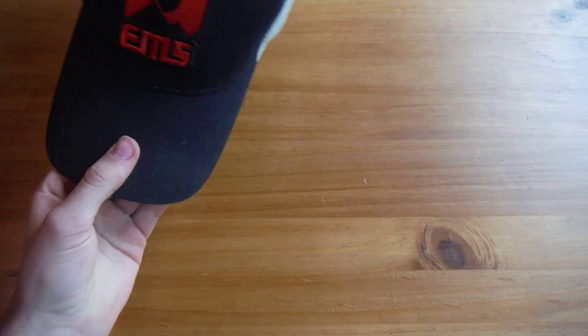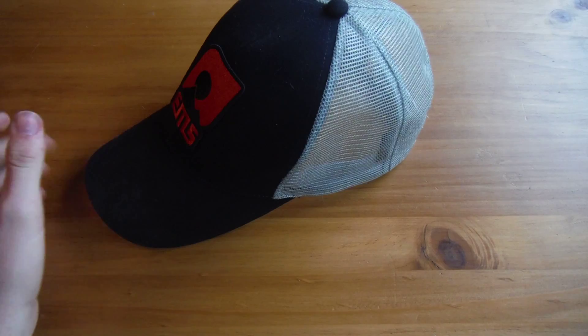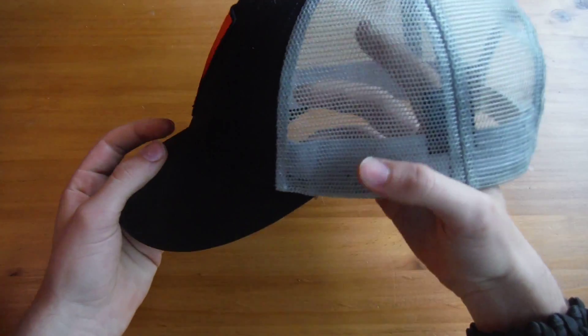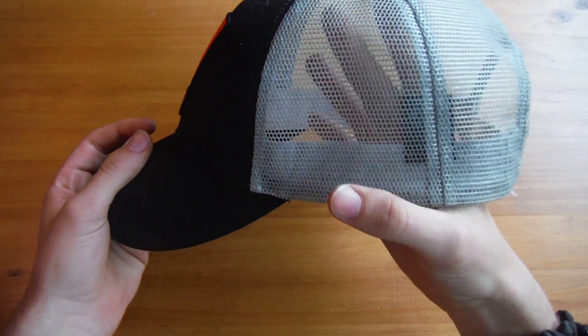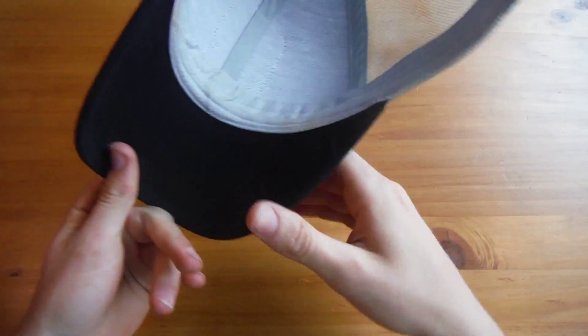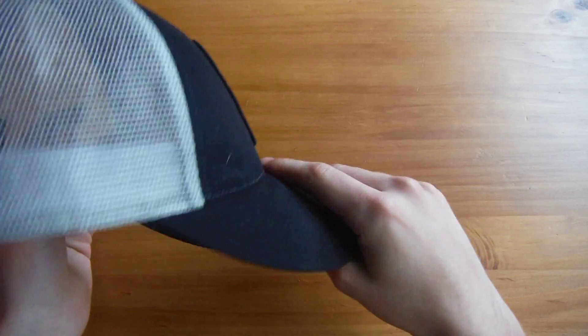First, the hat. I like to hike in a hat because it provides shade, keeps the bugs out of your hair, and keeps twigs and branches out too. This hat has awesome ventilation — you can see through it — and it's nylon/polyester, so it's a cool hat.